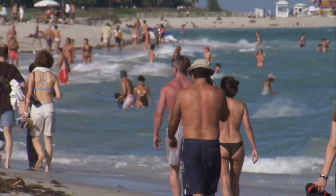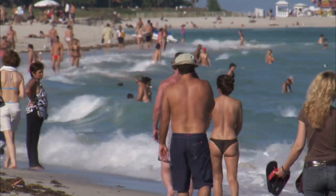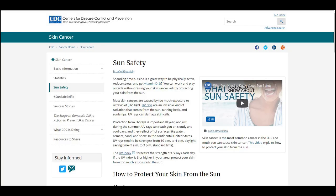Unprotected skin may be harmed by the sun's intense UV rays. According to the U.S. CDC, most skin cancers are caused by too much exposure to ultraviolet or UV light. UV light can come from the sun, tanning beds, and sunlamps.